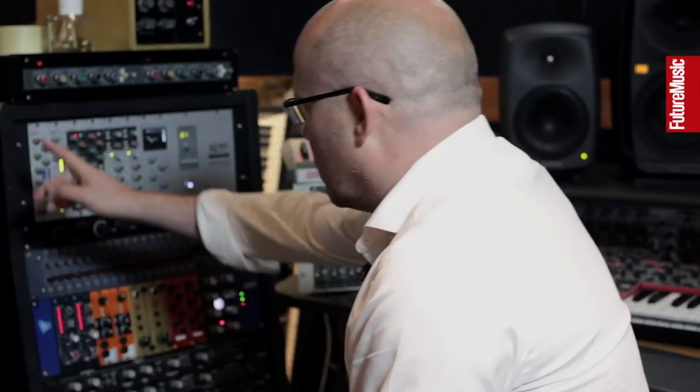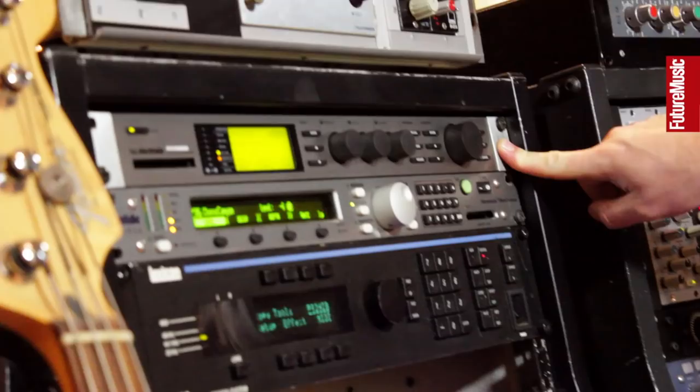These are our racks — we're very lucky, they're very well stocked. It's for a couple of reasons: we're not just working on completely electronic music, we're also dealing with some live stuff as well, and this kind of reflects all of that. Let's look at the left one first.